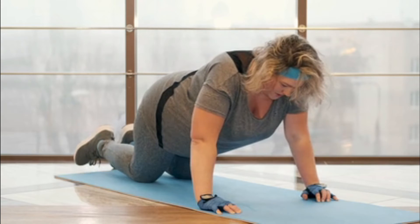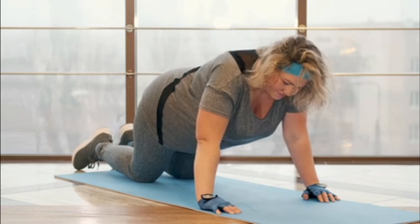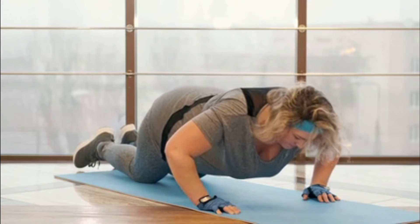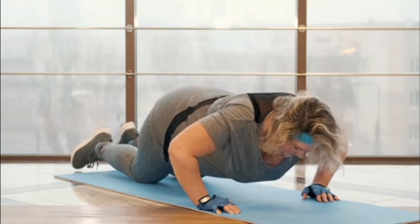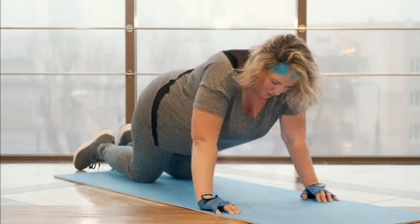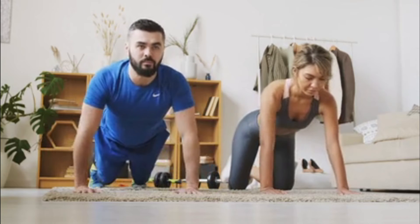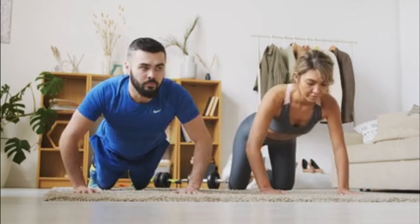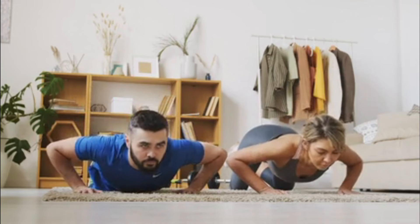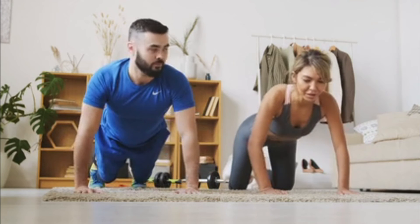This study aimed to find out if tart cherry consumption before and after eccentric exercise would have a protective effect on muscle damage. They set up the experiment by having college students either drink 12 ounces of tart cherry juice blend or a placebo twice a day — once in the morning and once at night — for 8 days straight. The scientists found that the group taking the placebo still had a strength loss of 30 percent even 24 hours after finishing the eccentric exercise.